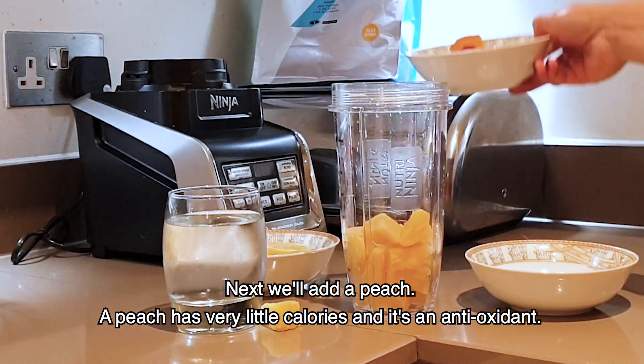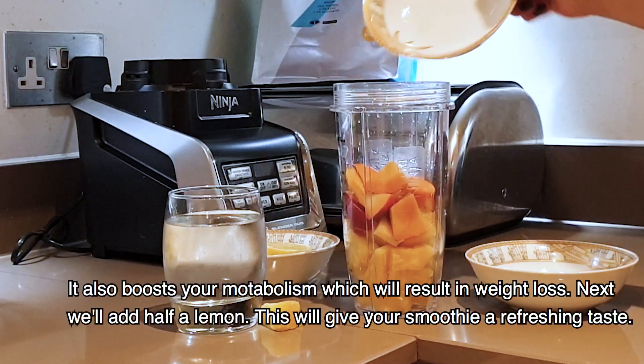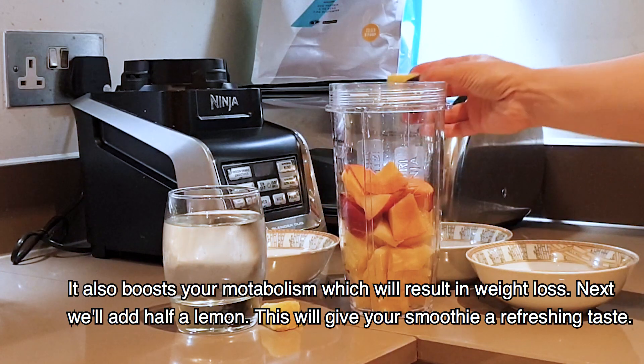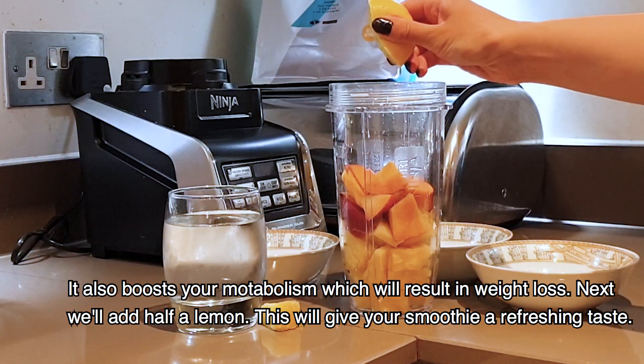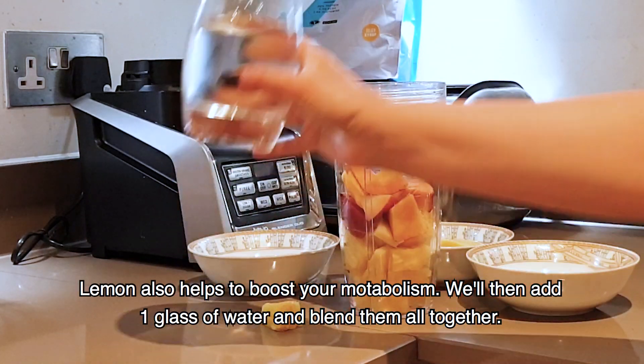Then we take a peach. Peach has a lot of vitamins and antioxidants. With this, peach helps boost your metabolism to reduce your weight. Then we add a few drops of lemon. It will be refreshing for your smoothie, and lemon helps boost your metabolism.